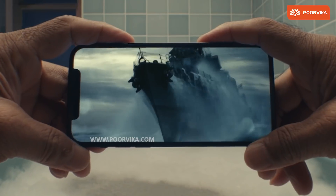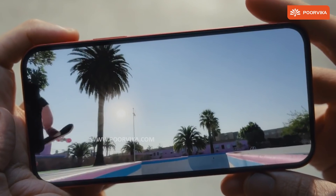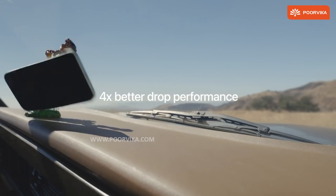Reason 2: There is a brilliant Super Retina XDR display. The OLED makes it brighter and shows better color reproduction and much better contrast, and it is 4 times more durable with the ceramic shield.